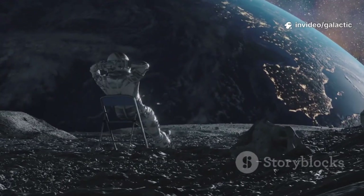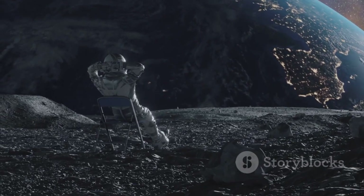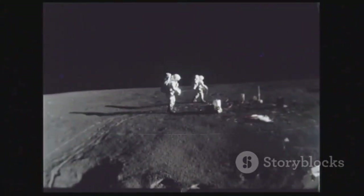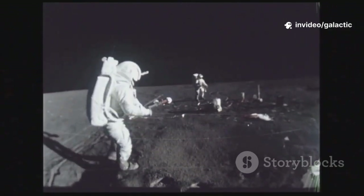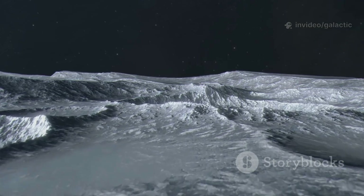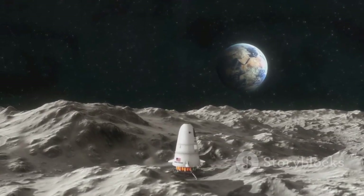The world will watch, holding its breath, as we attempt not just to visit, but to establish a foothold on another world. This landing is the first step in a much larger journey, proving we can deliver people and supplies to turn science fiction into science fact. The moon is waiting, ready to test our greatest creation. The next era of exploration begins with a single, perfect landing.